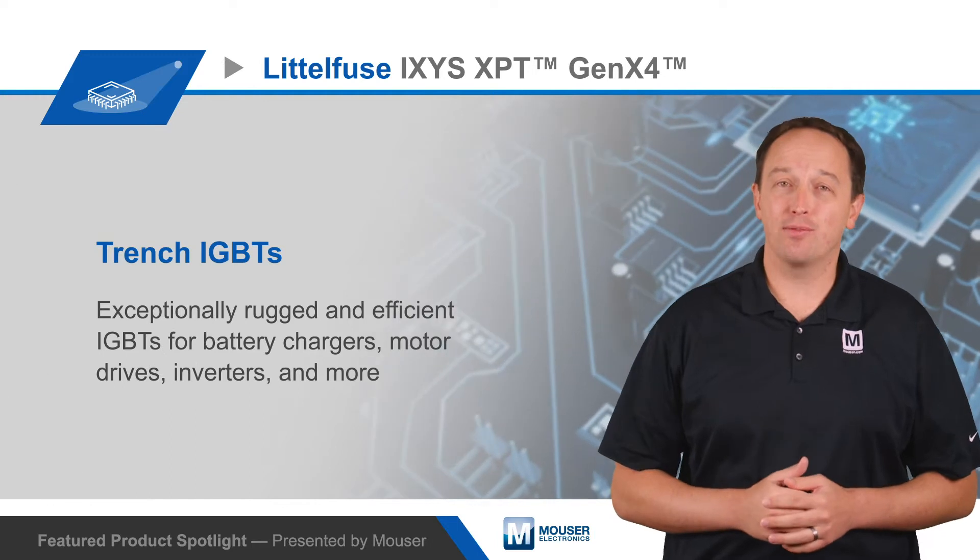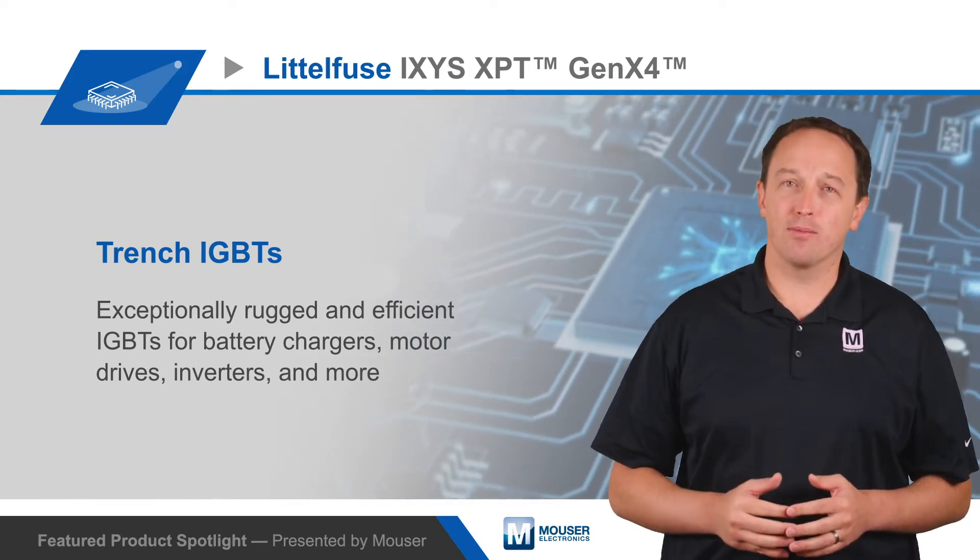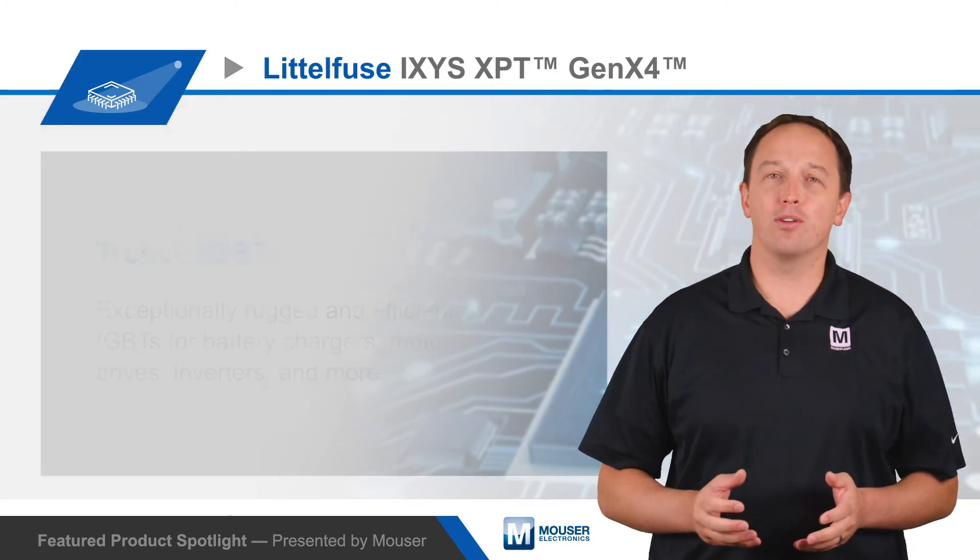Littlefuse Ixis XPT GenX4 Trench IGBTs are exceptionally rugged and efficient IGBTs for battery chargers, motor drives, inverters, and more.